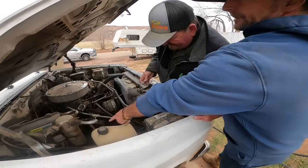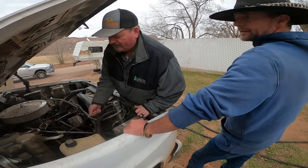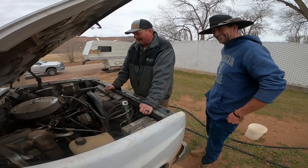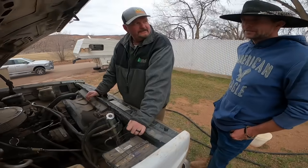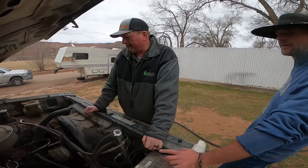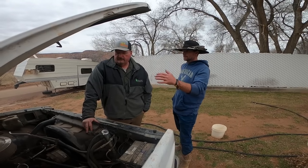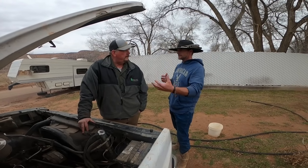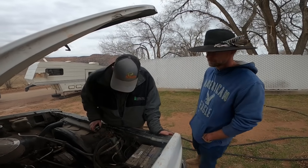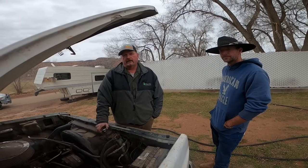I don't see any water but you can see it's been leaking something. Once it gets going the pressure rises and it starts to backfire, throwing flames out the back. It almost sounds like it's jump time. I thought it could be a timing chain. It died on me right here coming home — it'll start and idle fine, but when I go to take off it's just nothing, almost like it's missing.